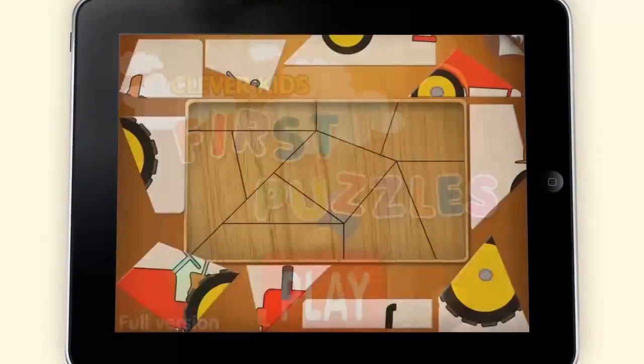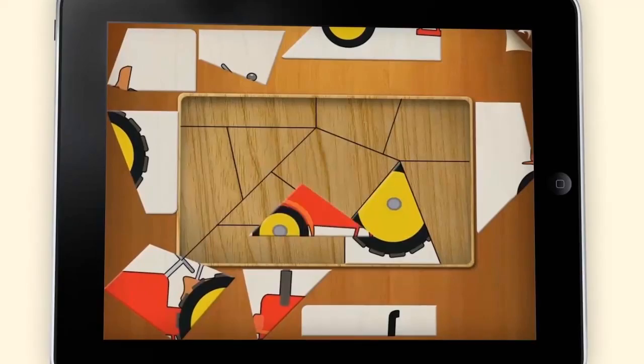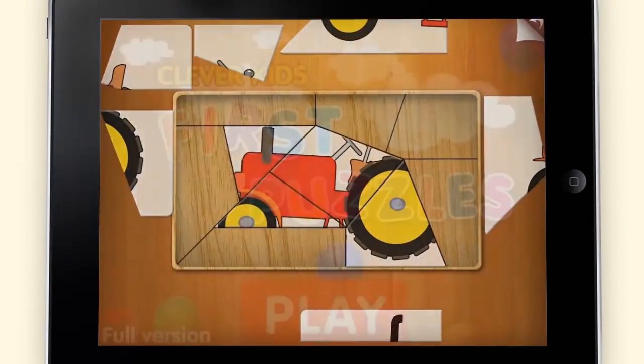Clever Kids First Puzzles is a top-ranking educational app for the iPad, aimed at children between the ages of 2 to 10.